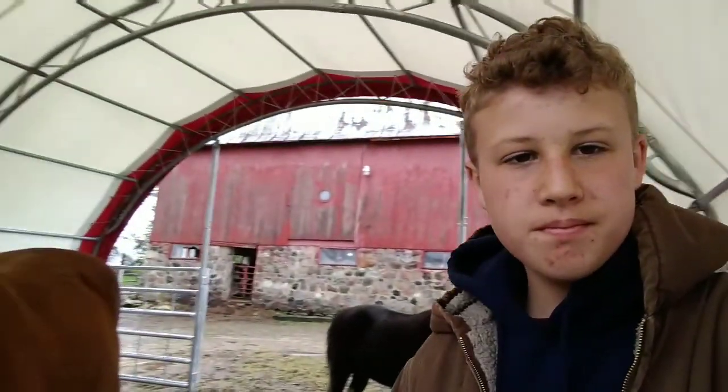Hi everybody, welcome back to another video. I am standing in our new hoop barn we put up for our horses. I thought I'd make a video on it and show you what we got here.